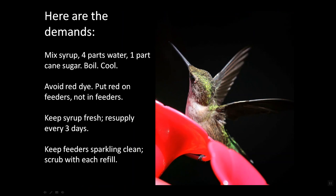Here's what's involved in the commitment. You need to mix your own syrup: four parts water, one part cane sugar — boil it and cool it. Yes, I know you can purchase ready-mixed syrup, but most of it has red dye. And for the sake of the bird's reproductive success and their kidney health, we really need to avoid red dye. So put red on the feeders, but not in the feeders.